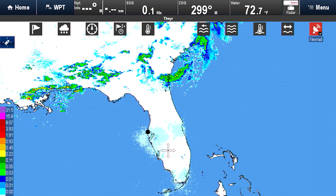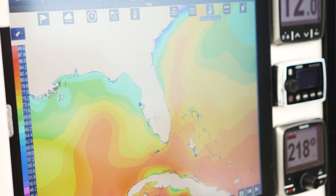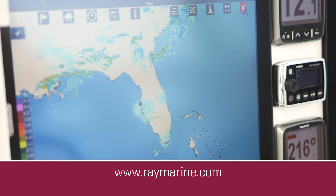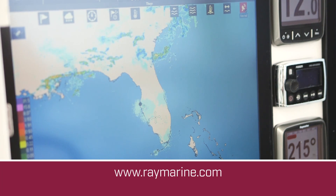DribbView Global Weather is an exciting part of Lighthouse 2 Release 17, which is available now on raymarine.com. Upgrade today and begin enjoying the benefits of global weather right away.